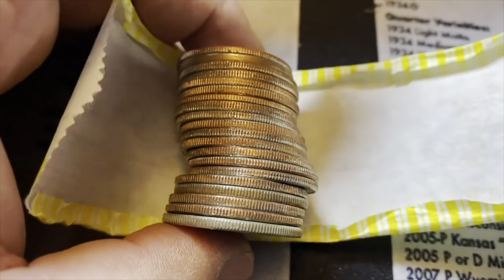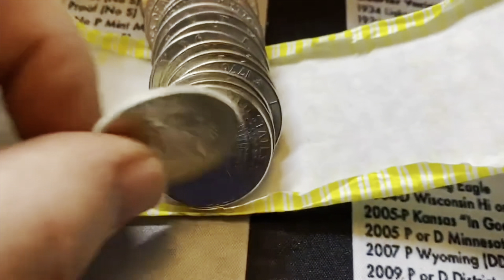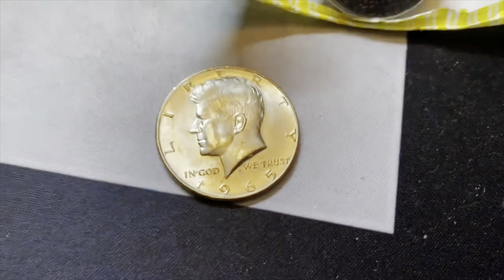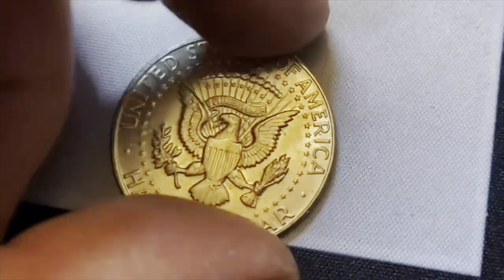Collectors, here's roll 26, and here's the ender that at the beginning of the video I thought was silver. And it is — we got a 40% silver, pretty nice-looking 1965. A little bit of the ring of death here. Pretty awesome.